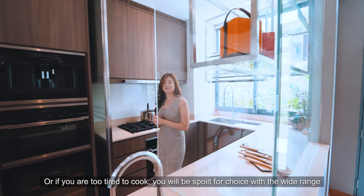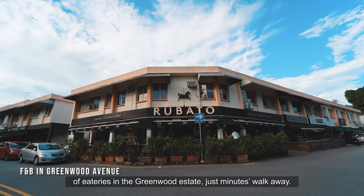Or if you're too tired to cook, you'll be spoilt for choice with a wide range of eateries in the Greenwood Estate just minutes walk away.